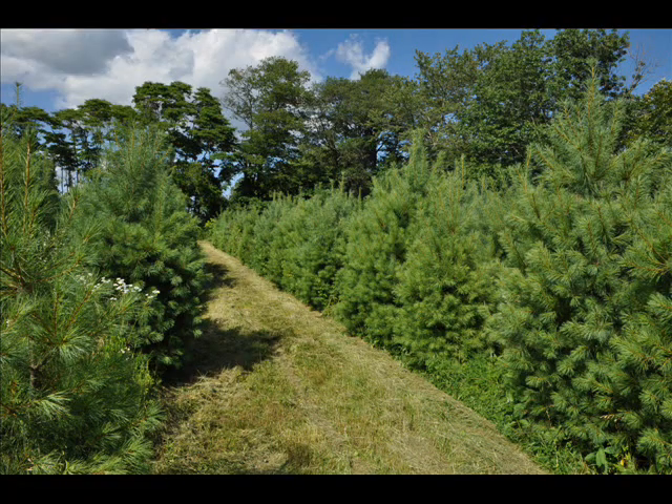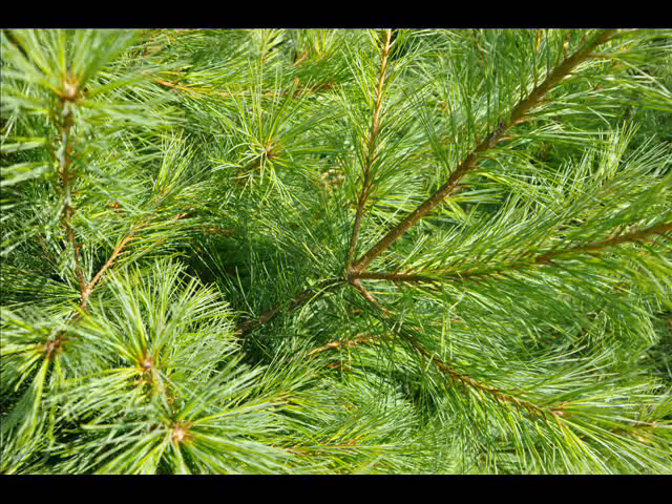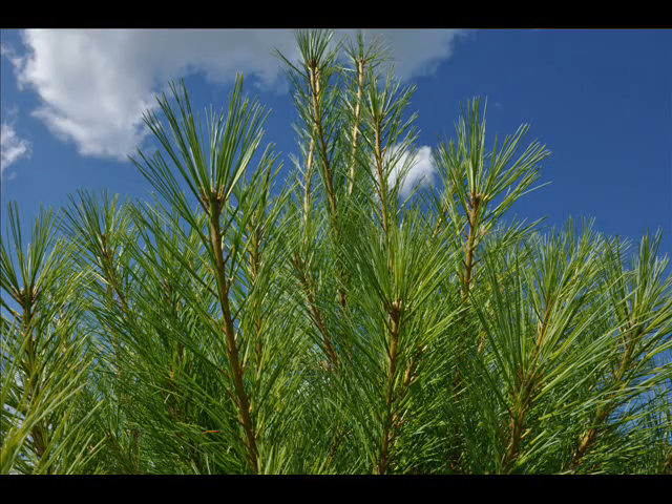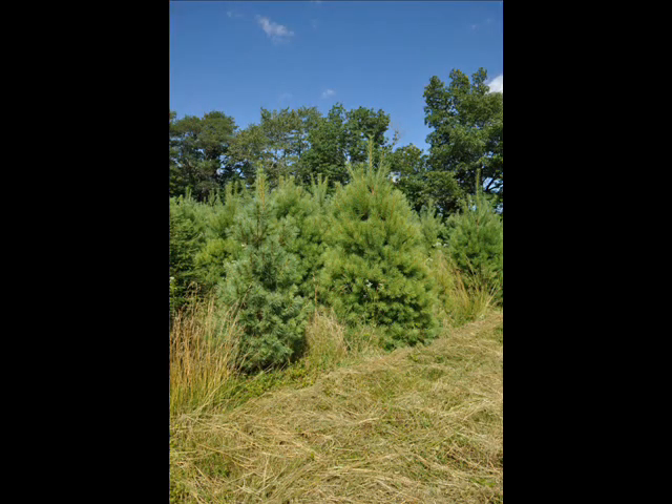We sell not only seedlings and transplants, but large trees up to 10 to 12 feet high. Our trees are locally grown here in Pennsylvania, and we deliver up and down the east coast from Boston to North Carolina. Seedlings can be shipped across the nation.